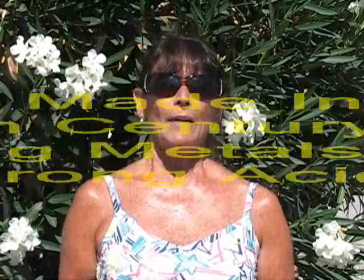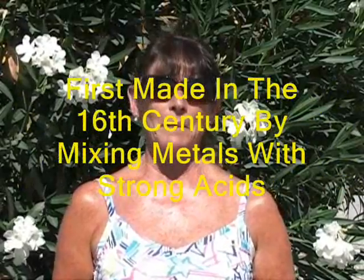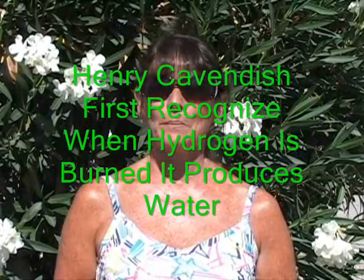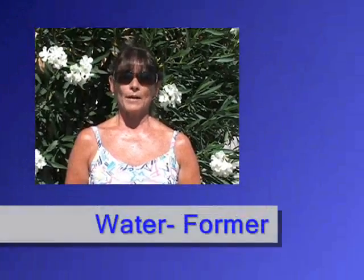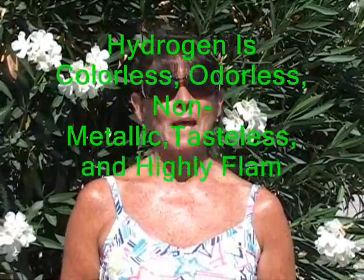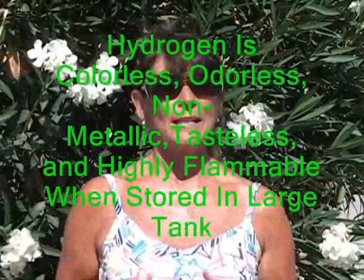First of all, hydrogen was produced in the 16th century by mixing metals with strong acids. Hendrick Cavendish was the first to recognize that hydrogen, when it burns, produces water, which later was given the name Water Farmer. Hydrogen is colorless, odorless, non-metallic, tasteless, and highly flammable when stored in large tanks.